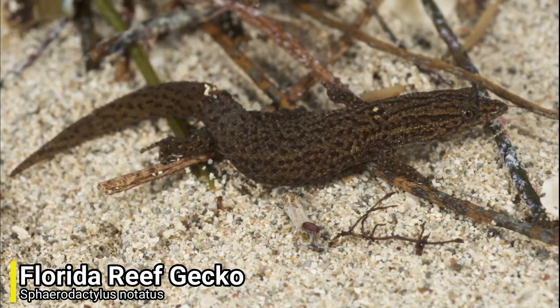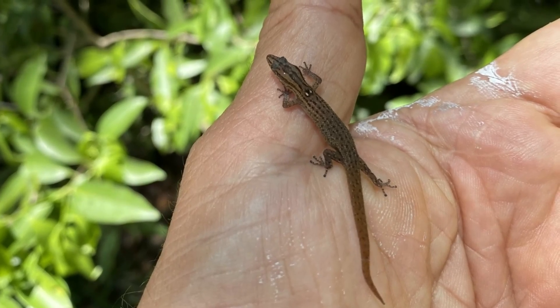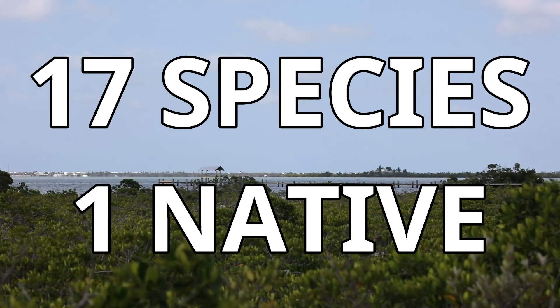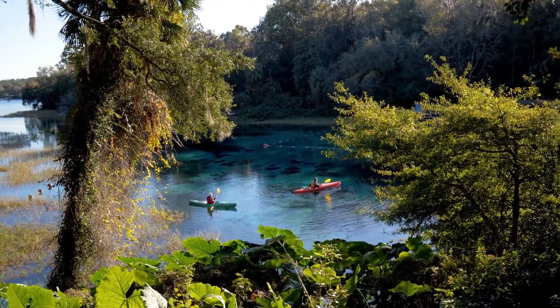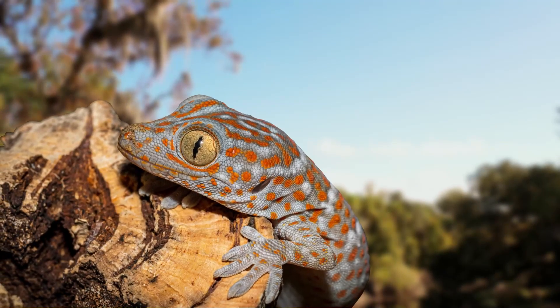Florida does have its own species of gecko, but this native species is much smaller and could even fall prey to the Tokay Gecko. There are thought to be 17 species of gecko calling Florida home, but only one of these is native. This just underlines the invasive species problem in Florida, and although it's not the Tokay Gecko's fault, it's a very unwelcome invader.